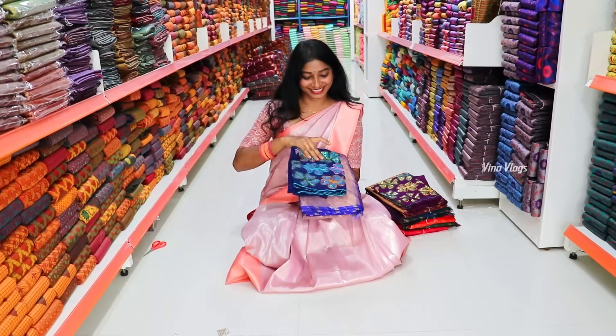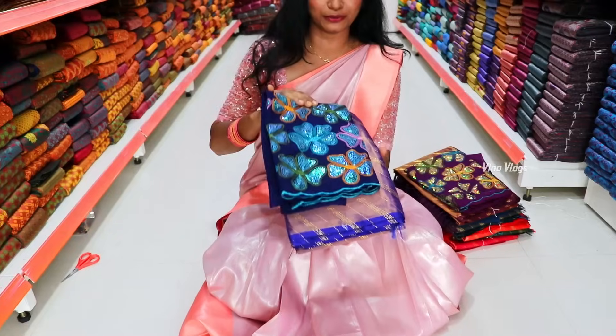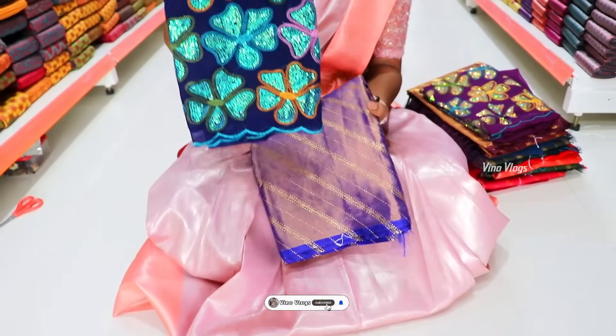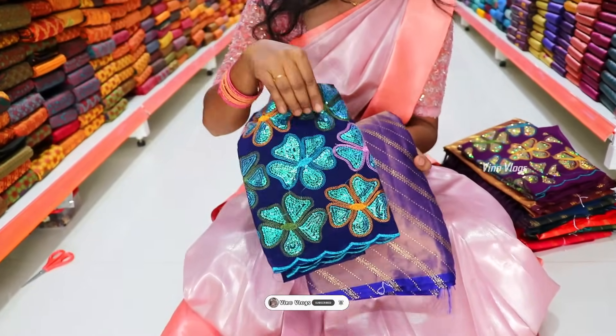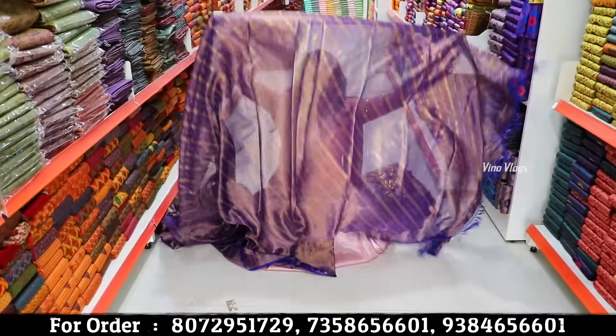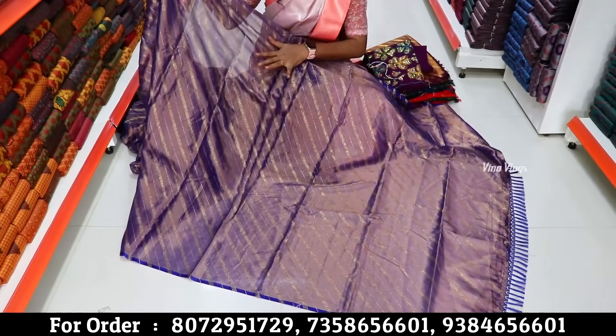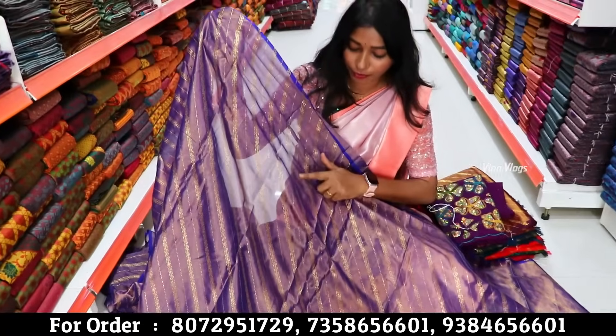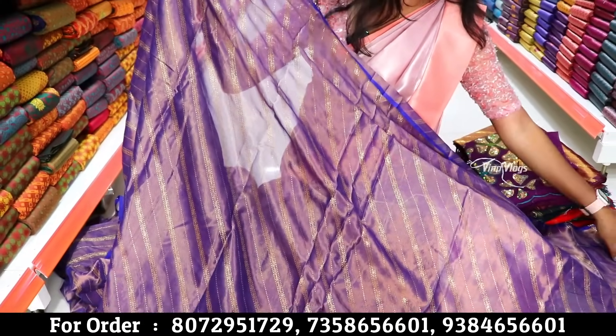This sari is very famous on Instagram. You can see the designer sari — it is a fancy work designer sequence. If you look at the sari, there is a tissue material and georgette material combined.